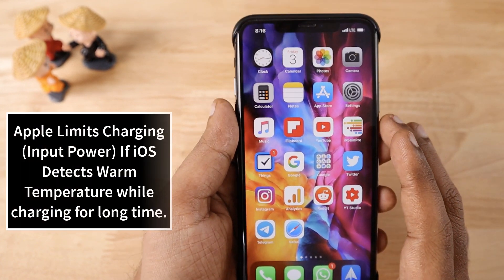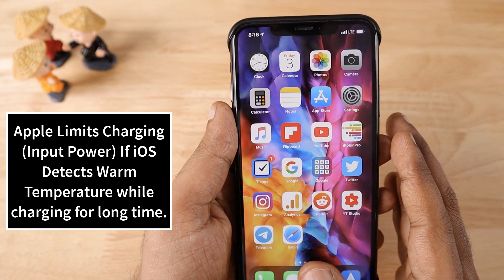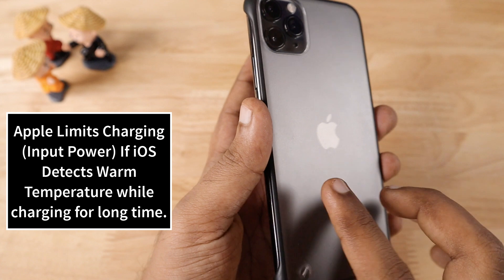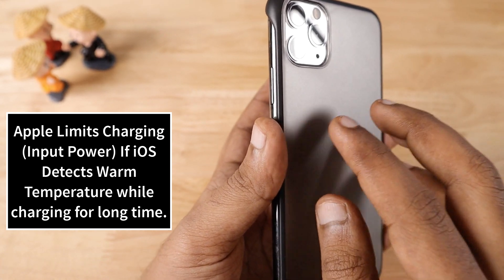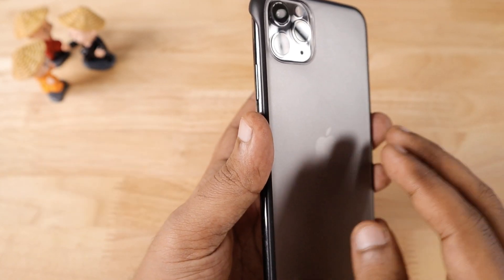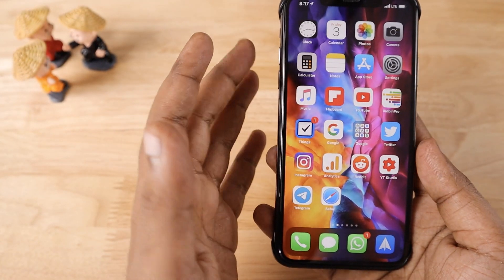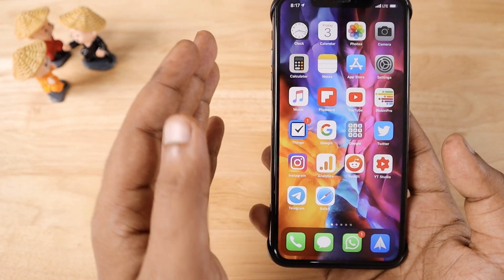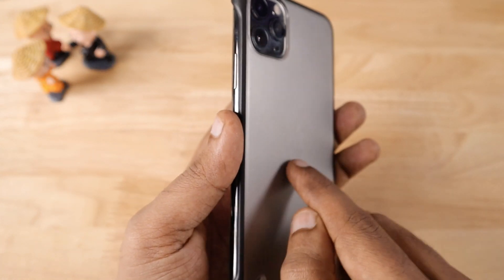Number one: if you are noticing a certain level of temperature increase above warm temperature while charging your iPhone, then the iOS software automatically slows down the charging input power that reaches the battery. This is to reduce the amount of stress on the battery so that the phone will not overheat. When you place your hand on the iPhone's rear side or on the display while charging, if the temperature makes you uncomfortable to hold the iPhone, that is what we can call above warm temperature.